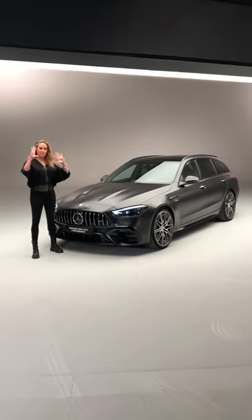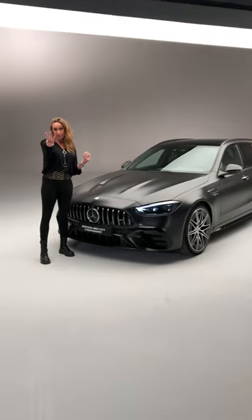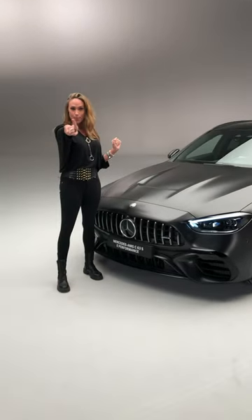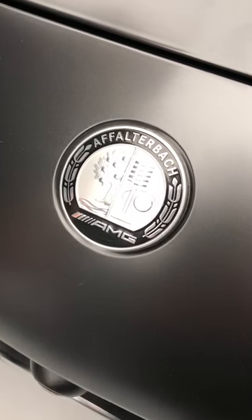Hello guys, I'm Al. This is the all-new Mercedes C63 and here are my top three things. Number one, this is the first model with the all-new Affalterbach AMG badge.